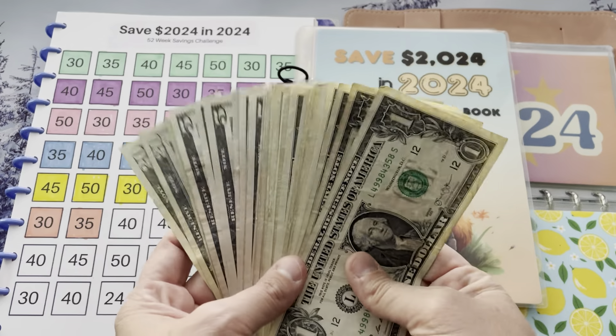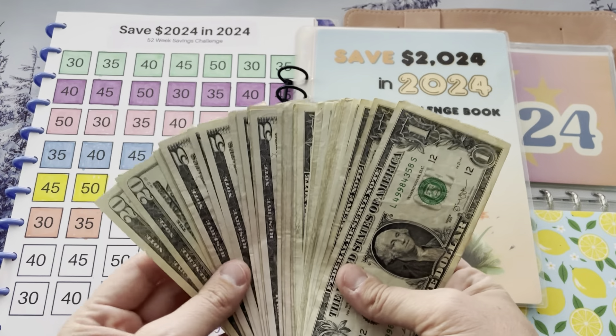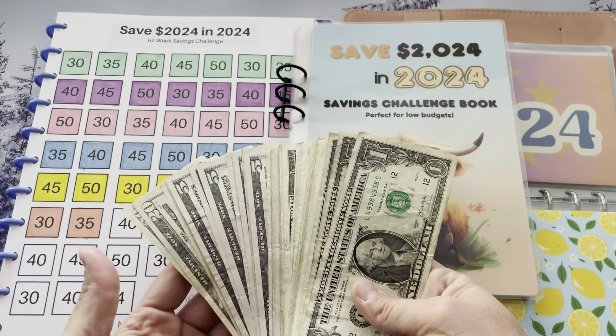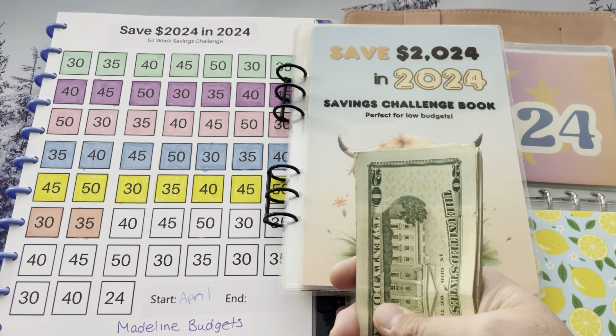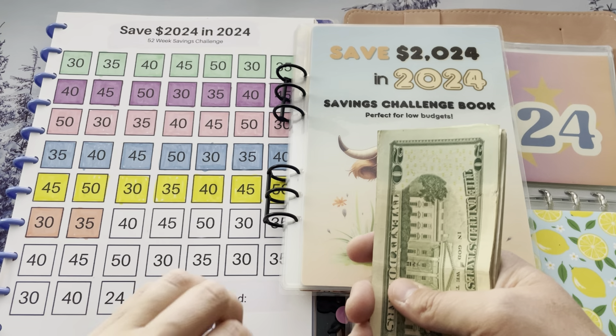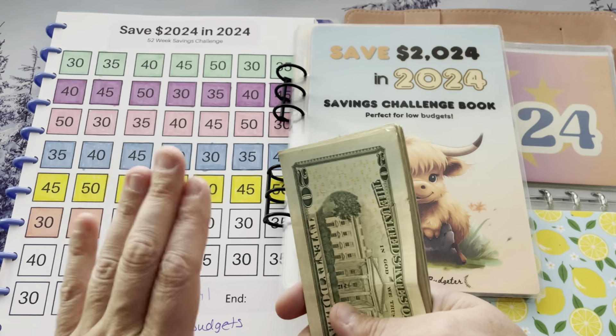I save $180 every single week. I've been very fortunate that I've been able to still stick to the $180. There might be a point where it has to get reduced, honestly, but for now I've been able to do it.